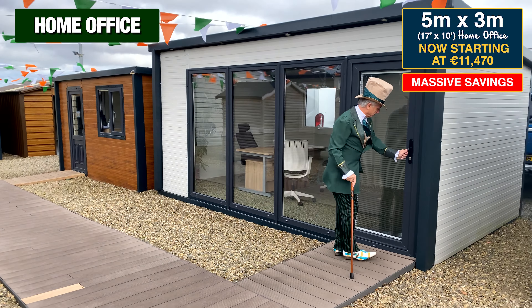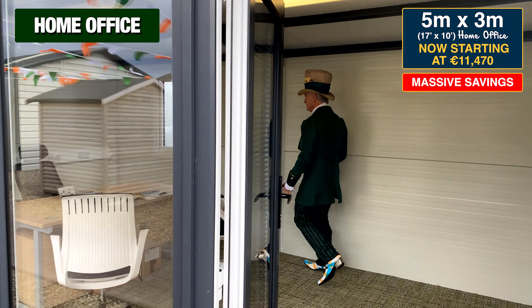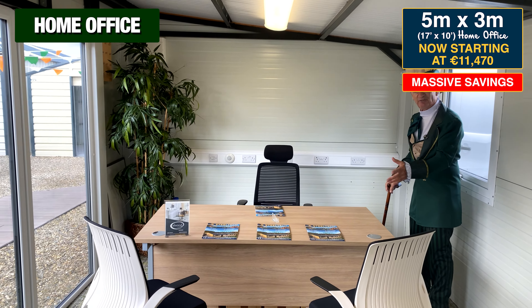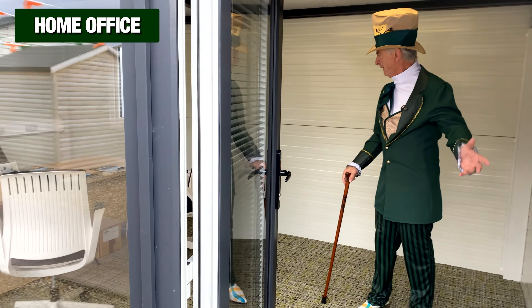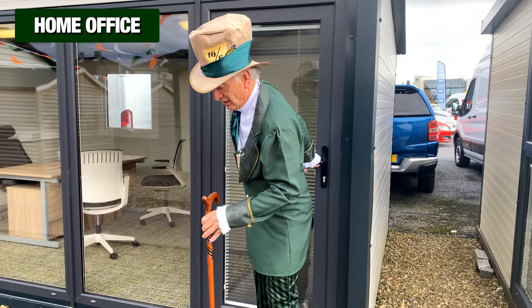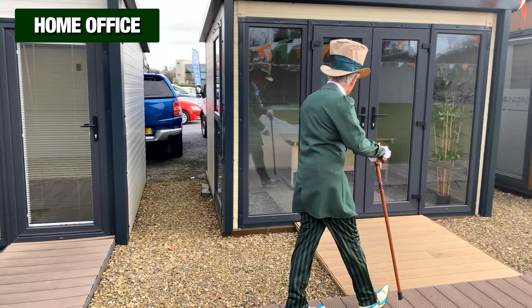Here's a 17 foot by 10 foot — a 5 by 3 metre home office. You can see here all the electrics are done in the factory, so it arrives on site and goes together in about four or five hours. This would make a great workspace — you could have two people working here no problem, loads of room. You could even have a husband and wife in it — I'm not saying it's a good idea, but it can be done.